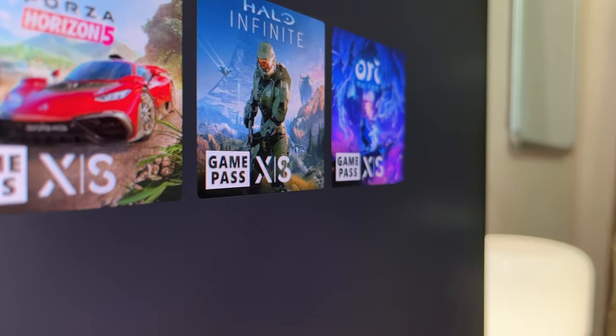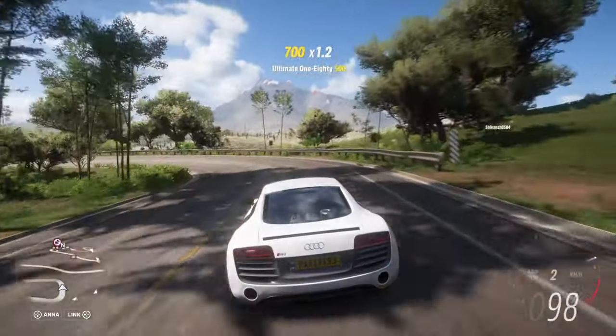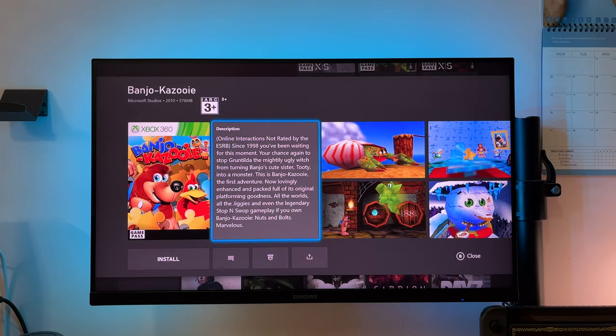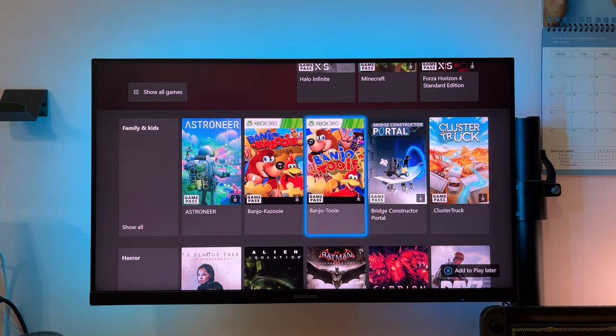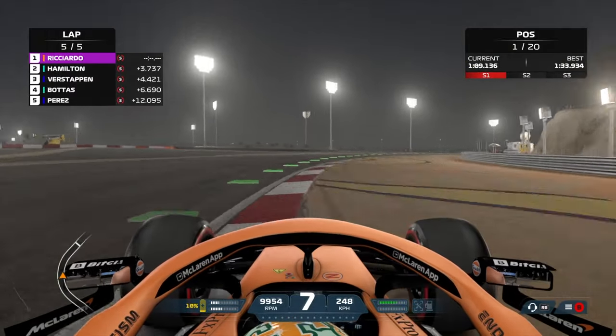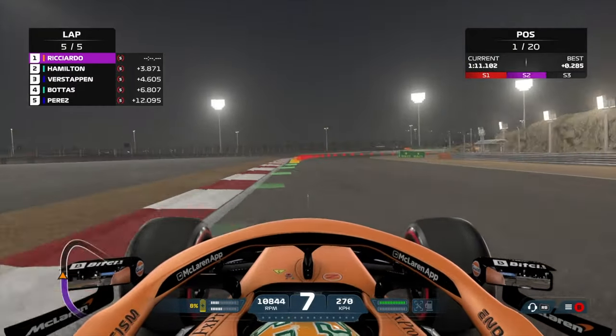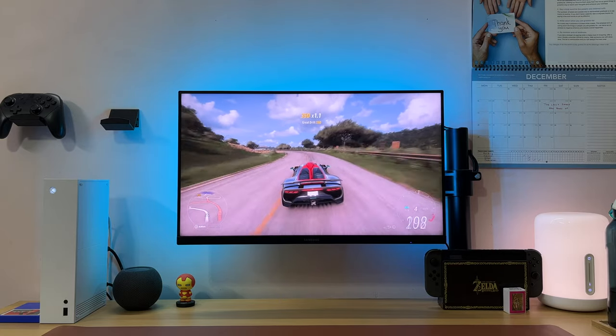Over the last year, there have been many XS-optimized titles and updates released, taking advantage of the next generation's processing power. There are also so many back-compatible titles that will run faster and better on the Series S. You might be wondering how the Series S will fare with future titles — wondering whether it'll take more than just a resolution drop — but so far, looking at a game like Forza Horizon 5, the Series S shows that it's a very capable machine.